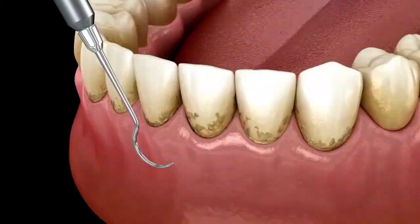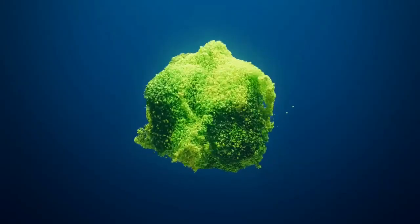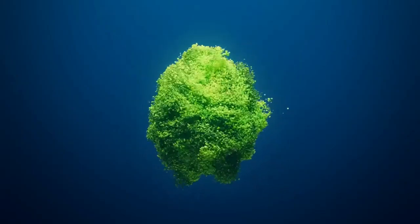Along with brushing, flossing, and mouthwash, Prodentim can work on your oral well-being. Prodentim gives a strong mix of good microorganisms that attack terrible breath at its root and restores solid teeth and gums.